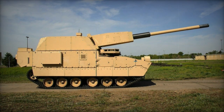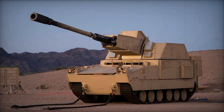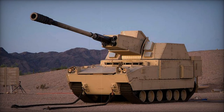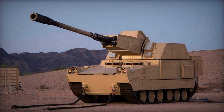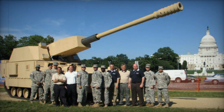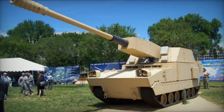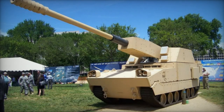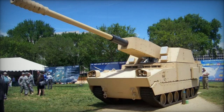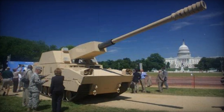The NLOSC utilized a tracked chassis that was part of the broader Future Combat System family. This chassis was designed for a high level of commonality, reaching around 75 to 80%. Propelled by a diesel engine and a hybrid electric propulsion system, the chassis was specially engineered to enhance mobility, minimize fuel consumption, and enable stealthy movement. The system could be transported by military aircraft such as the Airbus A400M and similar transport planes.